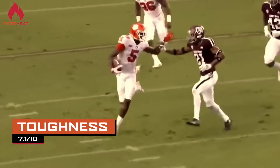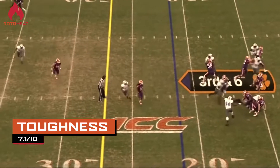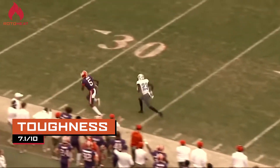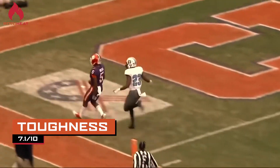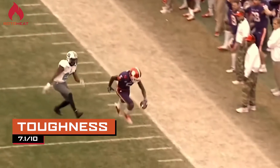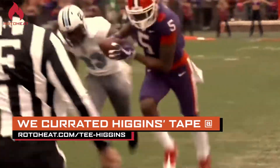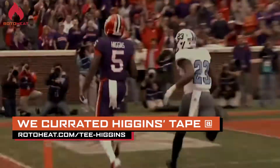For toughness, we gave him a 7.1 out of 10. We saw plenty of times on tape that he was willing to lower his shoulder and really try to bowl over those corners and get some extra yards. He's really good at fighting for extra yards, and we really like that about his game. With the 6'4" frame, he's definitely a big, strong kid — very physical. We saw that plenty of times when you look at him in the red zone. He's a very physical receiver, and we think that translates well to the next level.